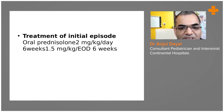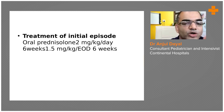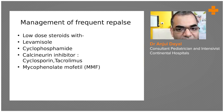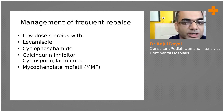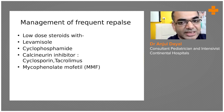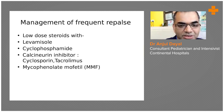To summarize the steroid regimen: 2 mg/kg/day for six weeks, followed by 1.5 or 2 mg/kg/day on alternate day for six weeks. If children do not respond — meaning proteinuria does not come down — or if the dipstick shows no proteinuria for three consecutive days, the child has gone into remission and we can stop the steroids.